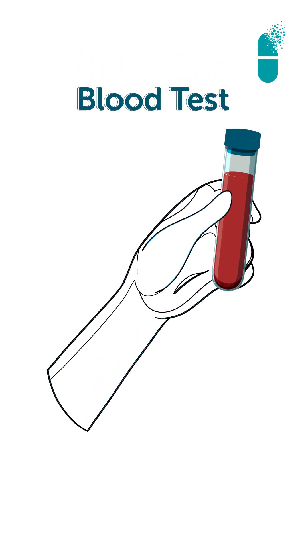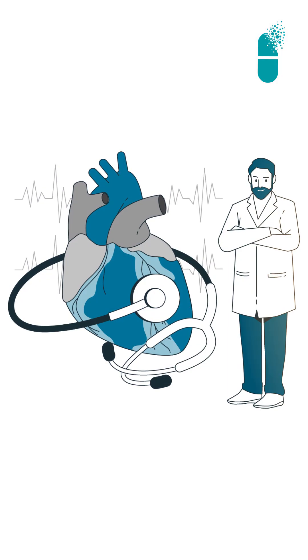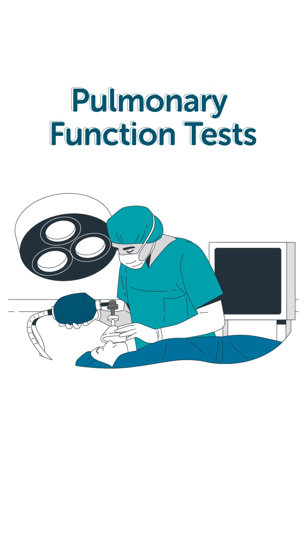Friends, liver donation for living donor liver transplant is a very safe way. The donor undergoes a complete evaluation in the form of blood tests, CT scans, MRI, and once deemed fit to donate, a complete cardiopulmonary evaluation which includes PFT and certain other blood tests.